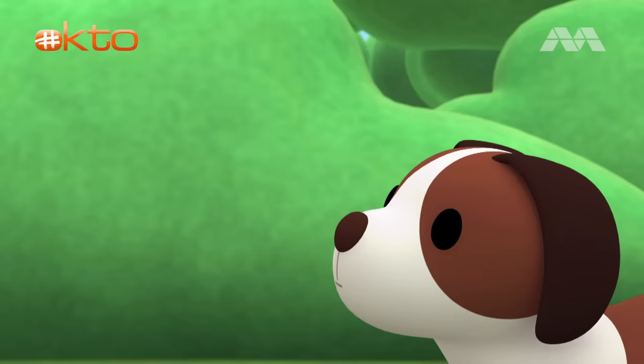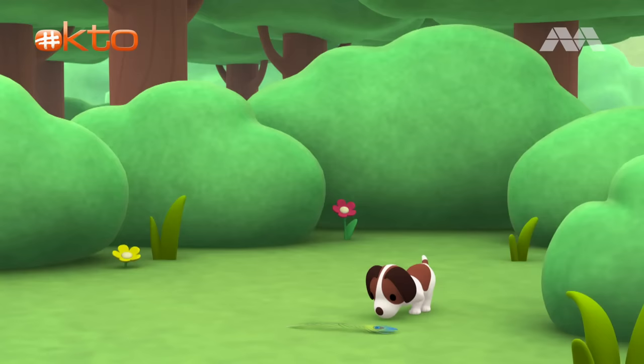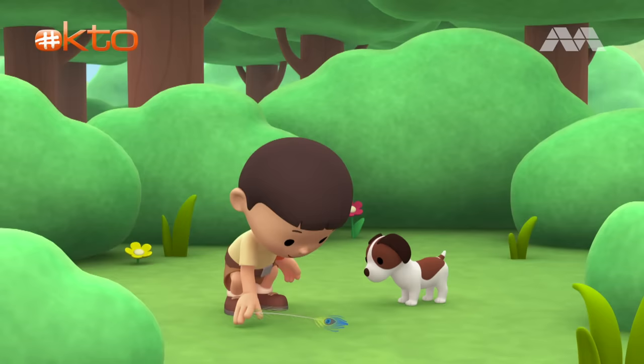You found another feather, Hiro! It must be from another bird. Look! It has a different color. Let's see if we can find more feathers. You found another feather? Wow! Is that a feather? It looks so different from the other feathers — it's so big and it's so colorful!